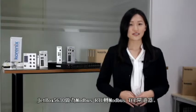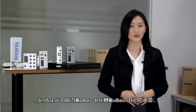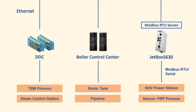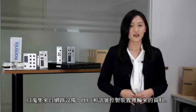JetBox 5630 works as a Modbus RTU to Modbus TCP gateway using its multiple interfaces including LAN, DIO, and serial ports. The computers were installed in small spaces in the factory field to collect data from different networking equipment, PLCs, and other devices.